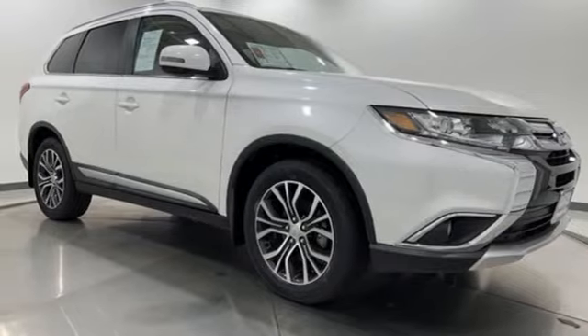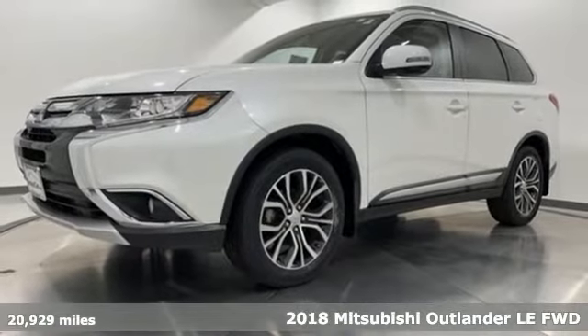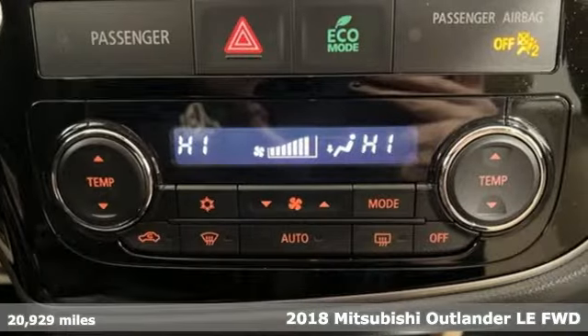Here's a 2018 Mitsubishi Outlander. Get into something different — Mitsubishi has what you're looking for. It's well equipped with the features you need.